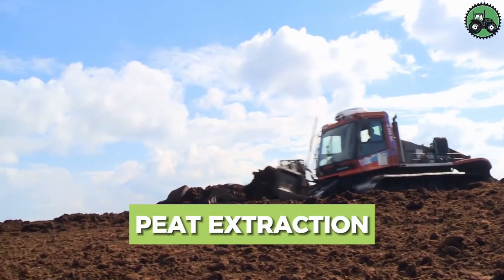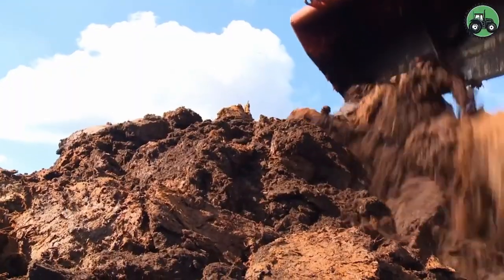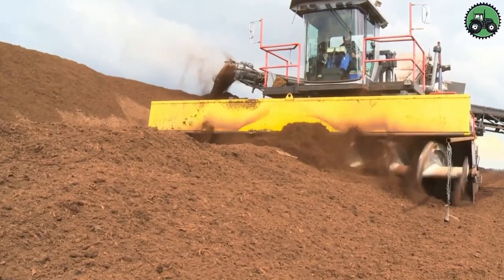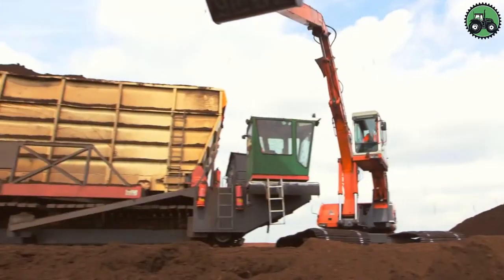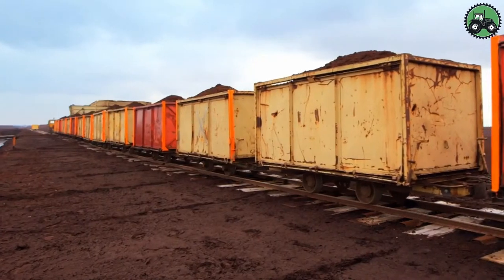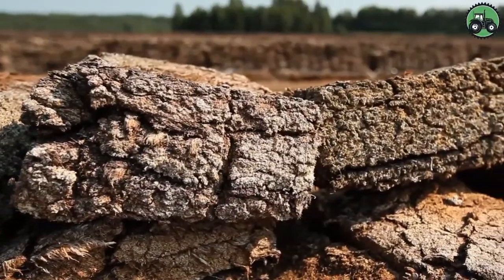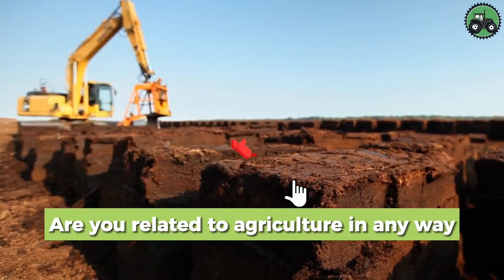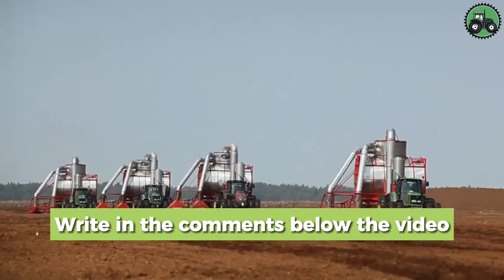Delve into the world of peat extraction, a fascinating process that involves the careful removal of peat from natural landscapes. This operation combines precision and environmental responsibility to harvest this valuable organic material used in horticulture, agriculture, and energy production. From wetlands to peat bogs, peat extraction is an essential industry requiring careful planning and sustainable practices to protect the delicate ecosystems where peat is found. Are you related to agriculture or have you seen peat extraction technology? Write in the comments.